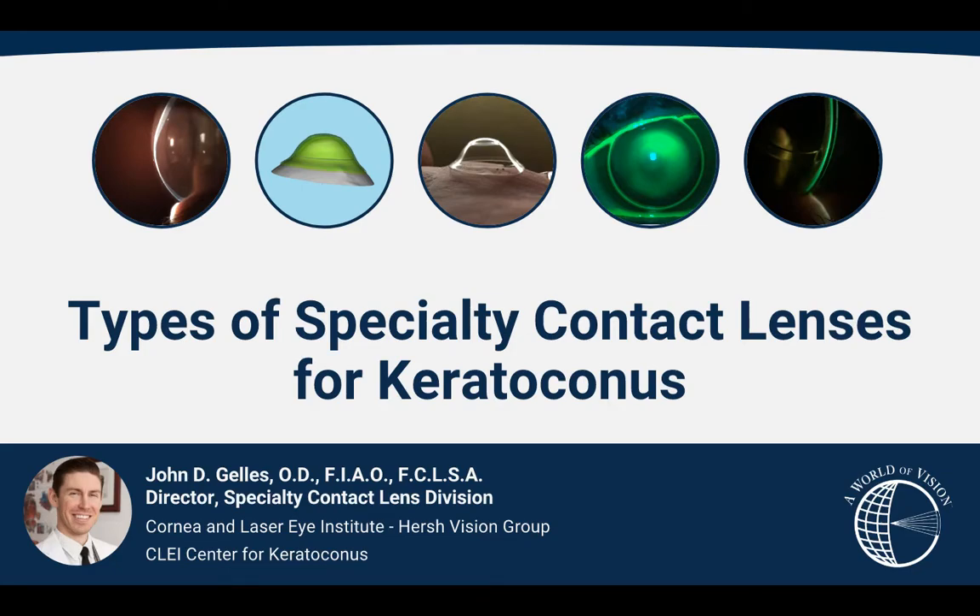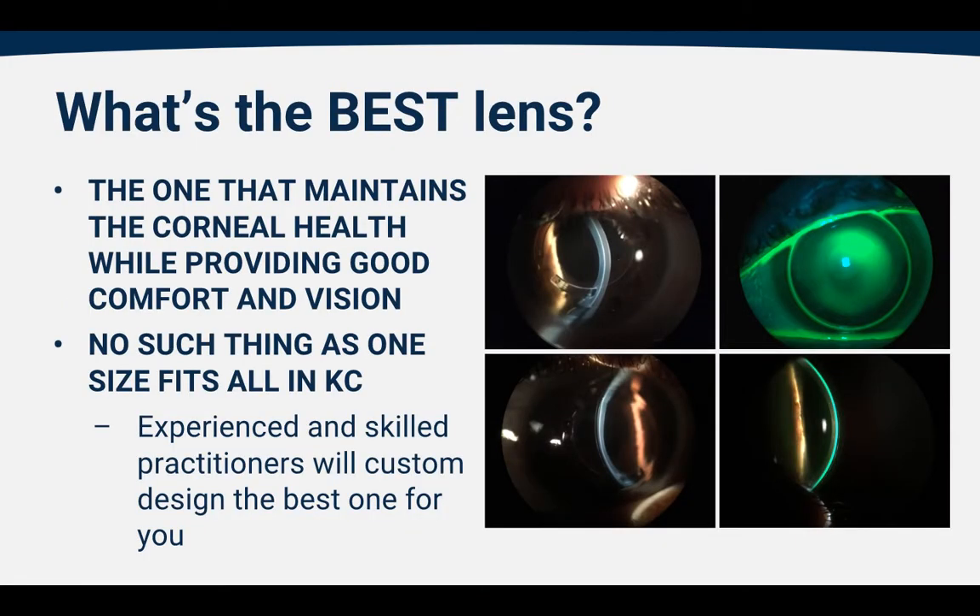Welcome to this week's keratoconus blog. I'm Dr. John Gellies, and this week we're going to be discussing the types of specialty contact lenses that can be utilized for keratoconus patients. Frequently in clinic I get asked by keratoconic patients: what's the best lens for keratoconus? Well, the best lens is the one that maintains corneal health while providing good comfort and good vision, and for each individual that's going to be a different type of lens. There's no such thing as a one-size-fits-all in keratoconus. Experienced and skilled practitioners will customize a design based on your severity and your visual needs to create the best lens for you, the patient.